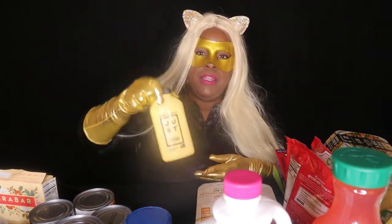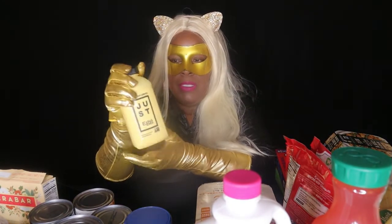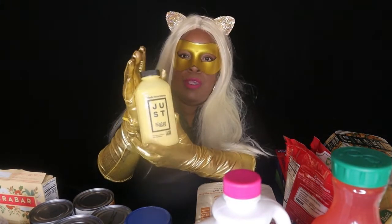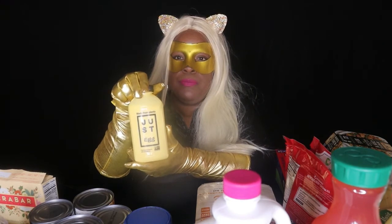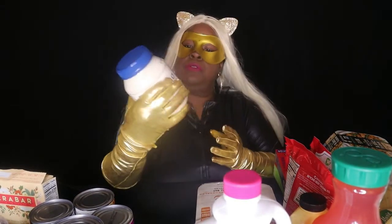I have Just Egg — my favorite egg replacement. You can scramble it for breakfast, use it on a breakfast sandwich, or bake with it. I like to bake with it because it holds up and binds really well, so it's a really good replacement.